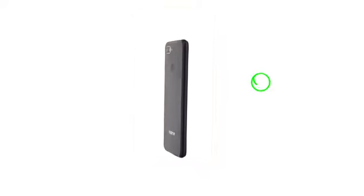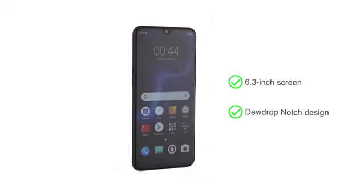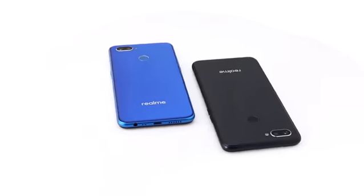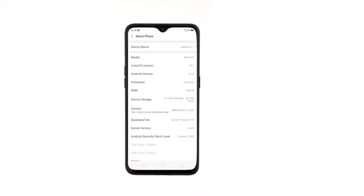The Realme U1 has a 6.3-inch screen with a dewdrop-notch design and slim edges for a stylish look. Choose between two colors: brave blue and ambitious black. You can choose between two memory options,